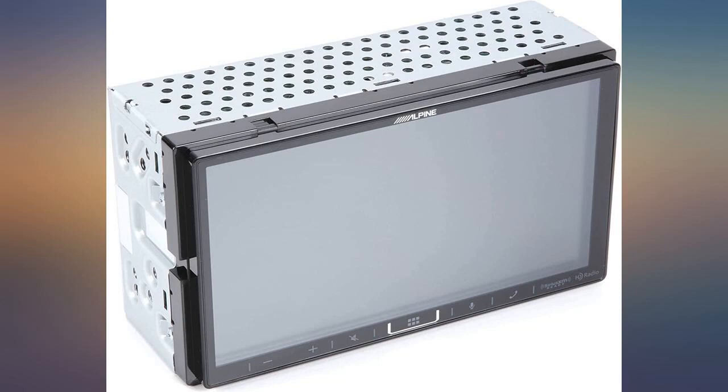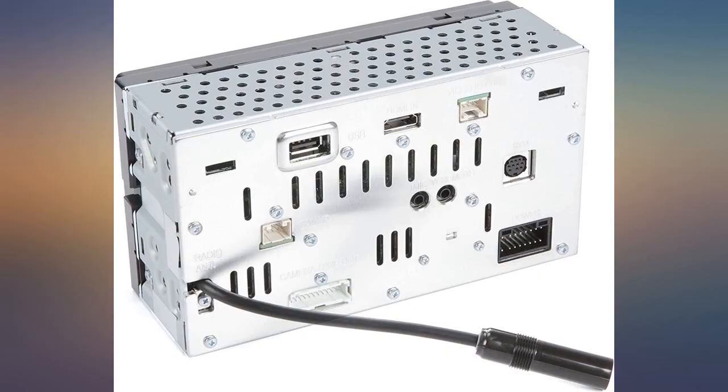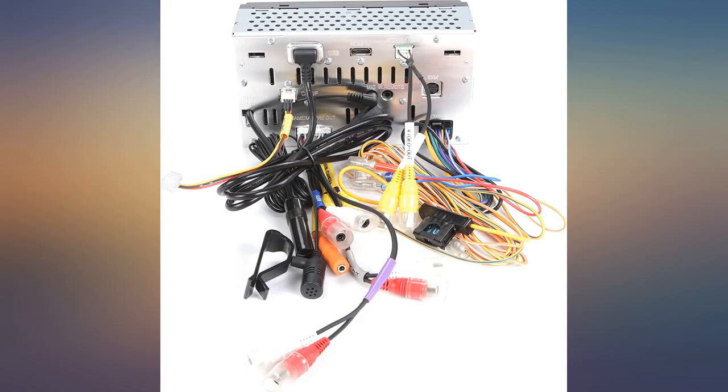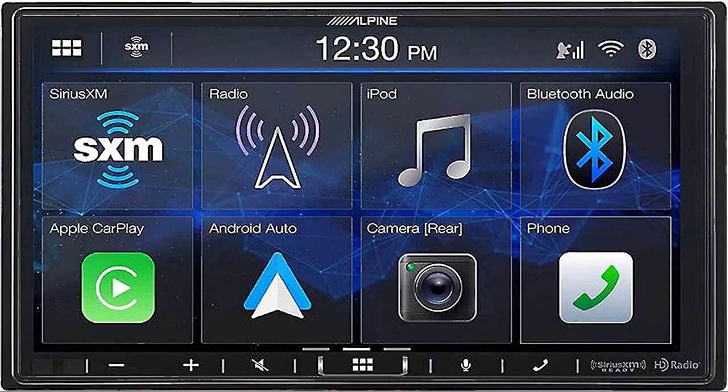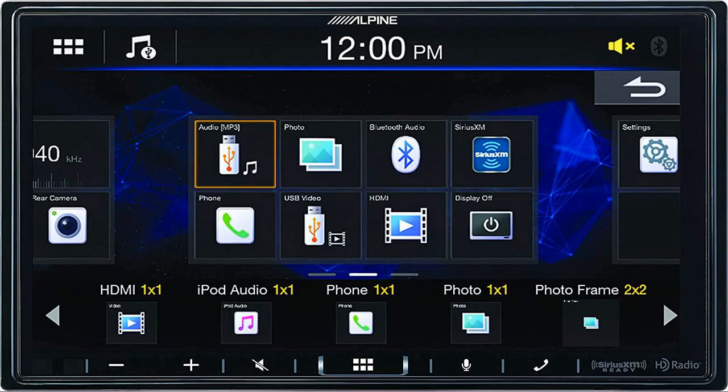Seller was an authorized dealer, which is something to always look for. Installation was about as hard or difficult as any other stereo, although the shallowness does help. Nice screen, just as easy or hard to use as any other stereo around this price. The sound is amazing, and that's what really matters.